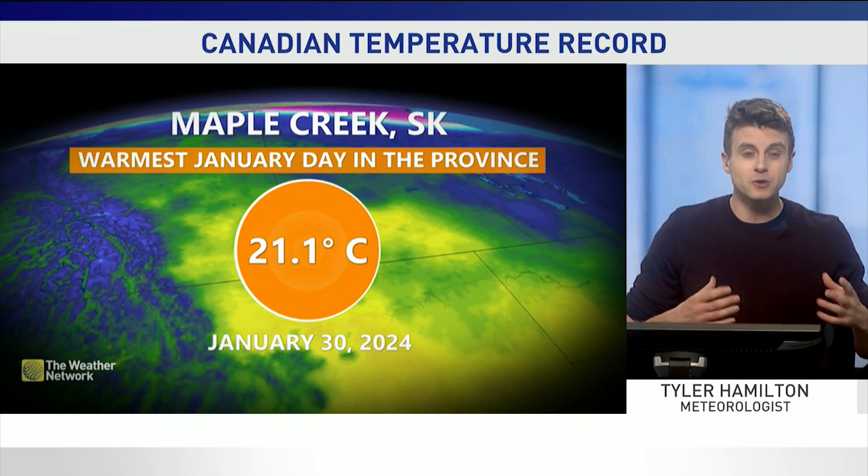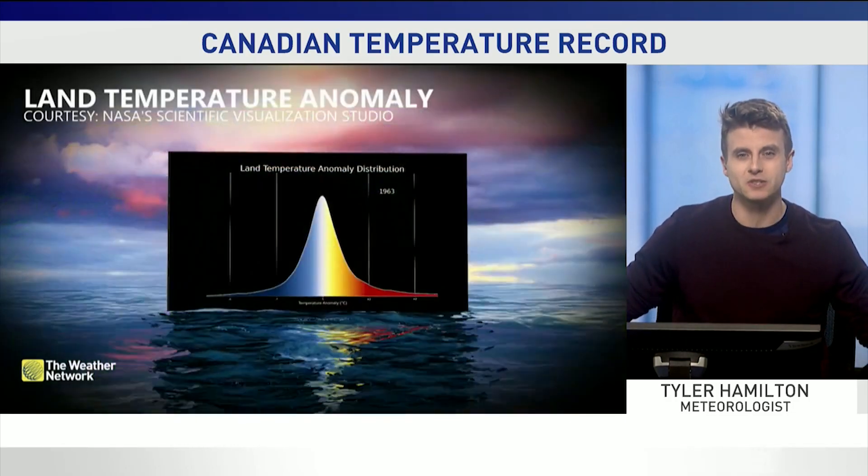Temperature history in Canada on January 30th: 21.1 degrees Celsius. But how did we get to such a prolific historic temperature?